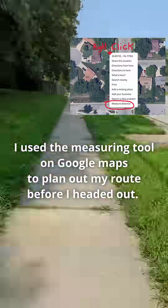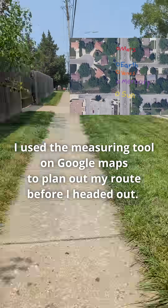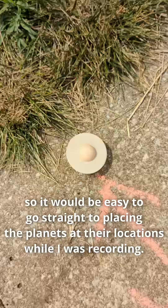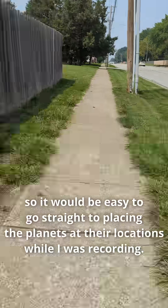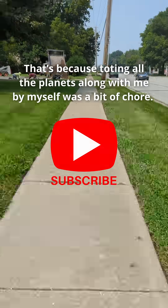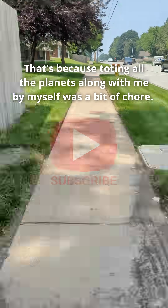I used the measuring tool on Google Maps to plan out my route before I headed out. I actually went out and marked the spots for the planets first, so it would be easy to go straight to placing the planets at their locations while I was recording. That's because toting all the planets along with me by myself was a bit of a chore.